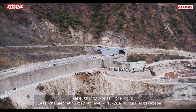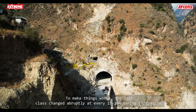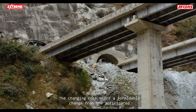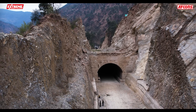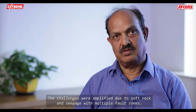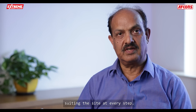To make things worse, the rock mass changed abruptly at every 15 to 20 meters during excavations. The changing rock meant a formidable shift from the anticipated rock formation to more difficult rock classes. The challenges were amplified due to soft rock and seepage with multiple fall zones. We had to change the design of the support system to suit the site at every step.